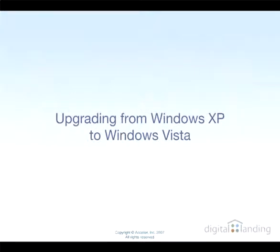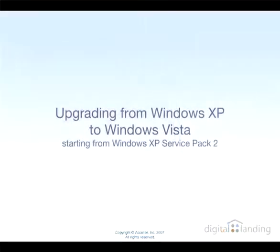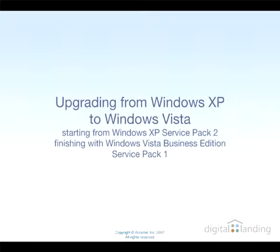Hello and welcome. In this video, we explain what happens when you upgrade a PC from Windows XP to Windows Vista Business. In our example case, we used a Dell Latitude D620 Notebook PC, starting from Windows XP Service Pack 2 and winding up with Windows Vista Business Service Pack 1 installed.